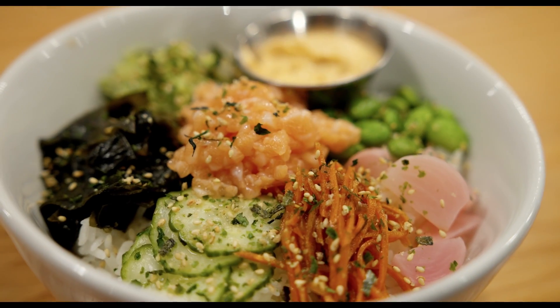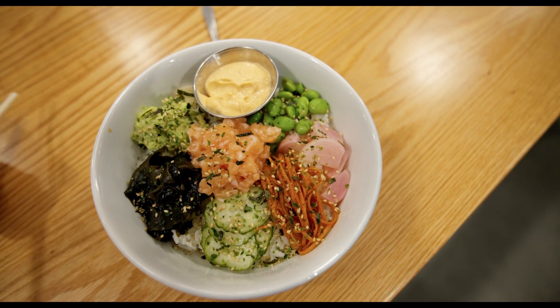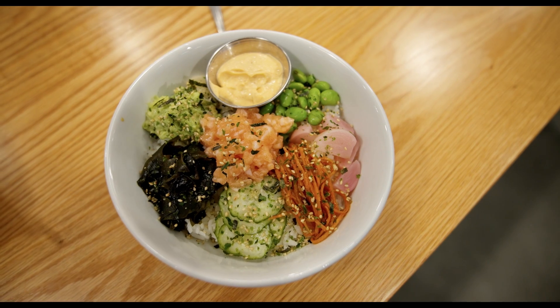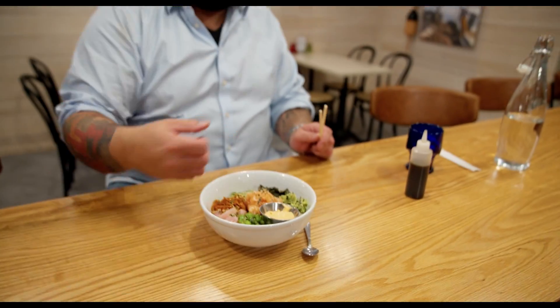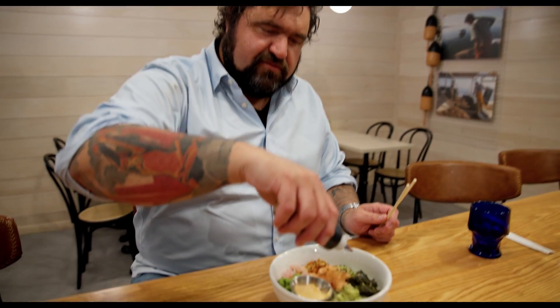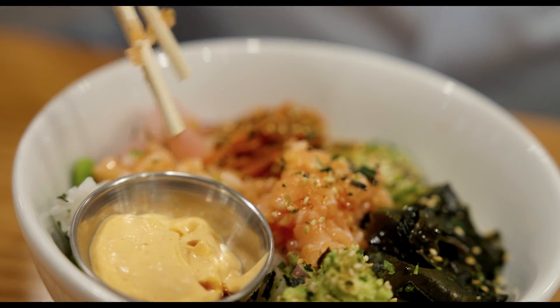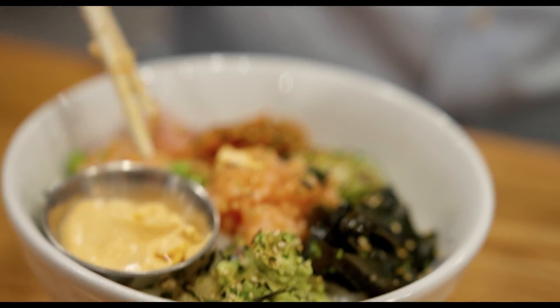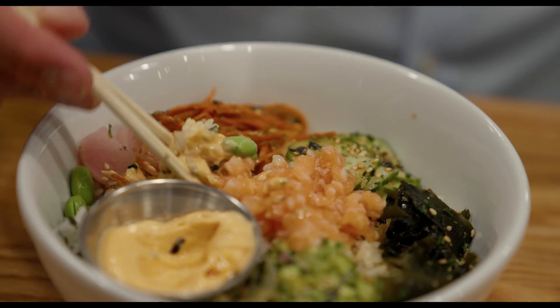We have the Sopo bowl. You've got some salmon, pickled cucumber, wakame salad, avocado, edamame, radishes, carrots, spicy mayo, and a little bit of yum-yum sauce. It's kind of like a poke bowl. That's delicious.